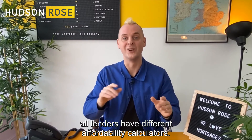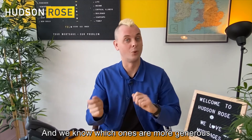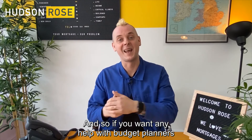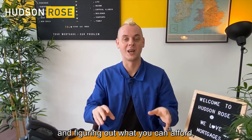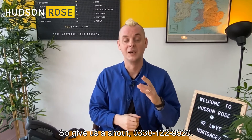The brilliant thing is all lenders have different affordability calculators, and we know which ones are more generous with what types of income. So if you want any help with budget planners and figuring out what you can afford, or if you just want a copy of a budget planner, we've got a blank form we can send out to you. Give us a shout.